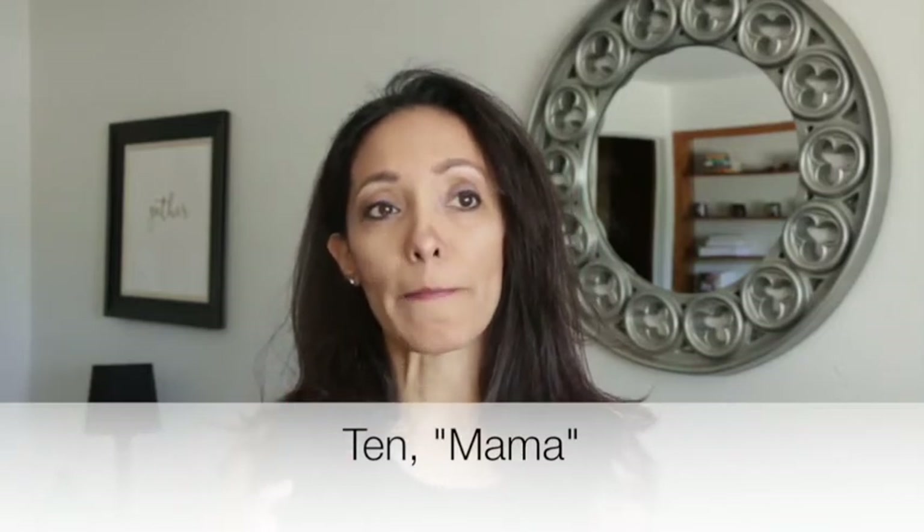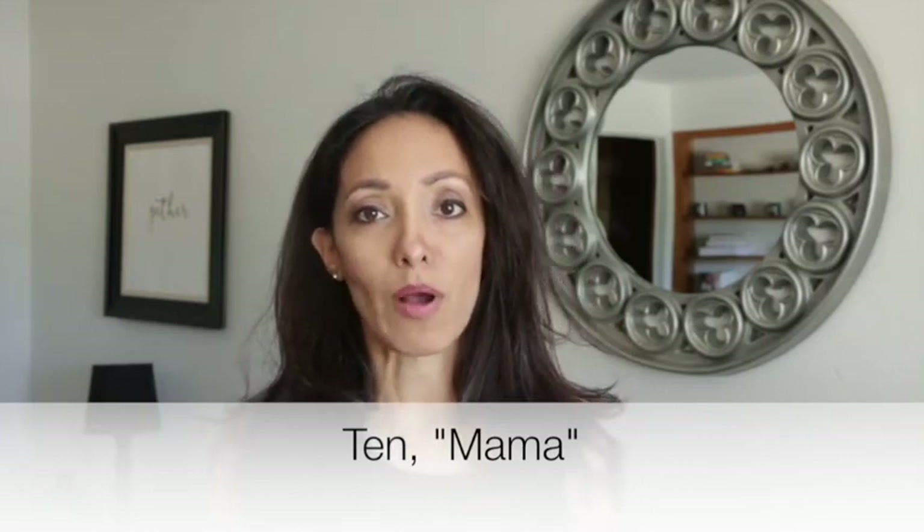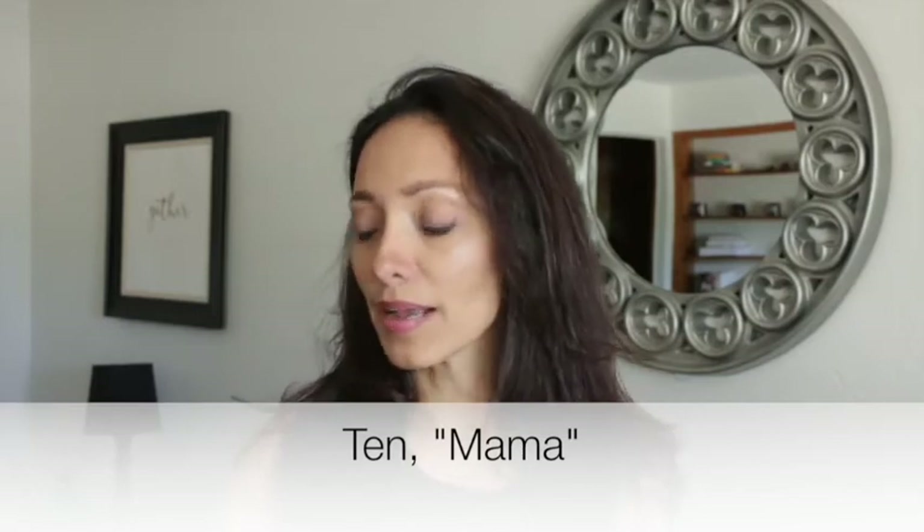'Ten, Mama.' Mama — it's funny but it's a short, cute word that Mexican moms call their kids. Little mom. I don't know why we do that. But 'ten, Mama,' 'ten, Camila,' ten — here you go.